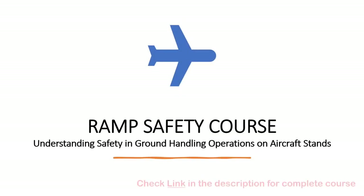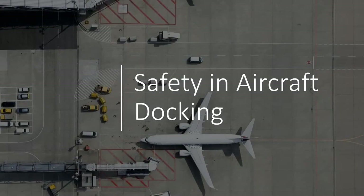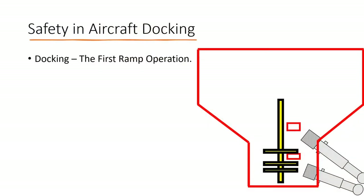Welcome back to Ramp Safety Course: Understanding Safety in Ground Handling Operations on Aircraft Stands. In this lecture, we are going to discuss the ramp safety aspects in aircraft docking. Aircraft docking is the first ramp operation and is the most important, as later ground support operations depend upon correct aircraft docking.